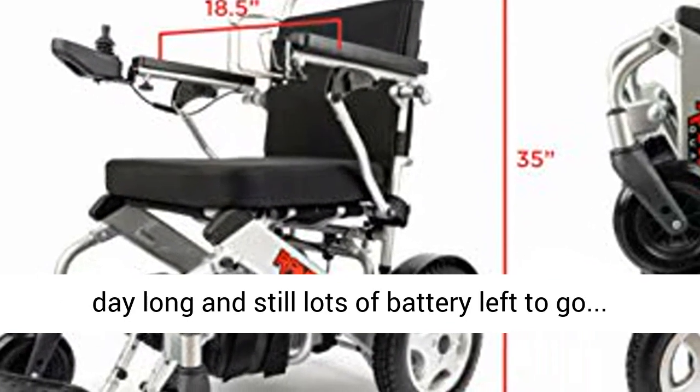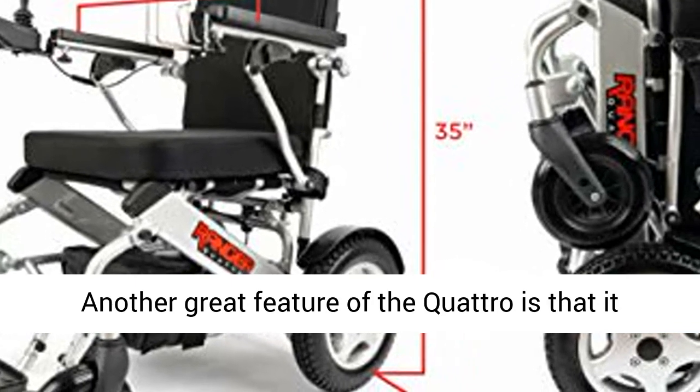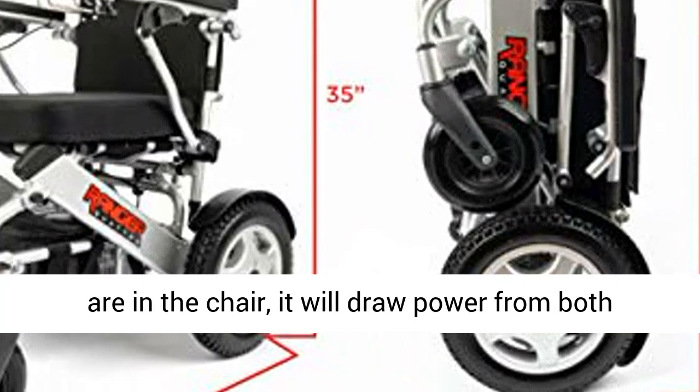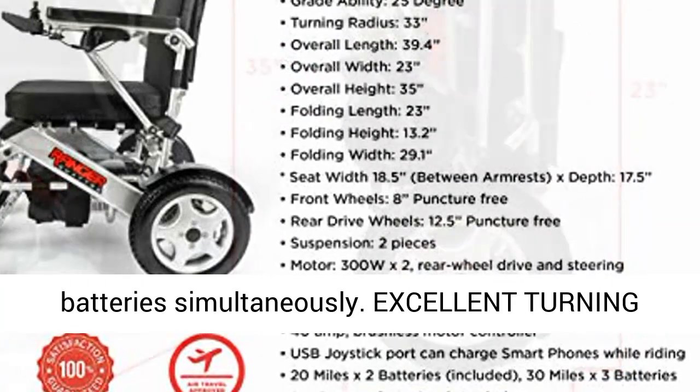Another great feature of the Quattro is that it uses smart power technology. When both batteries are in the chair, it will draw power from both batteries simultaneously.